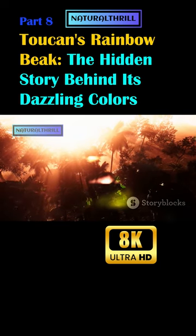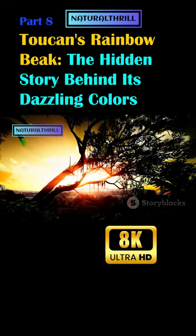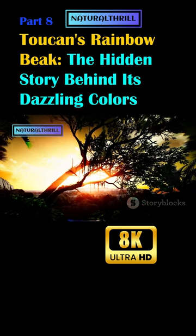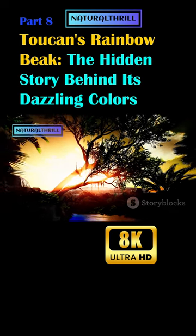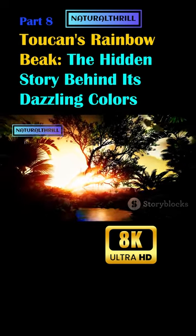Isn't that simply mind-blowing? The beauty we see in nature often has a deeper scientific explanation that makes it even more awe-inspiring. So the next time you marvel at a toucan's rainbow beak, remember the incredible science that brings this beauty to life.